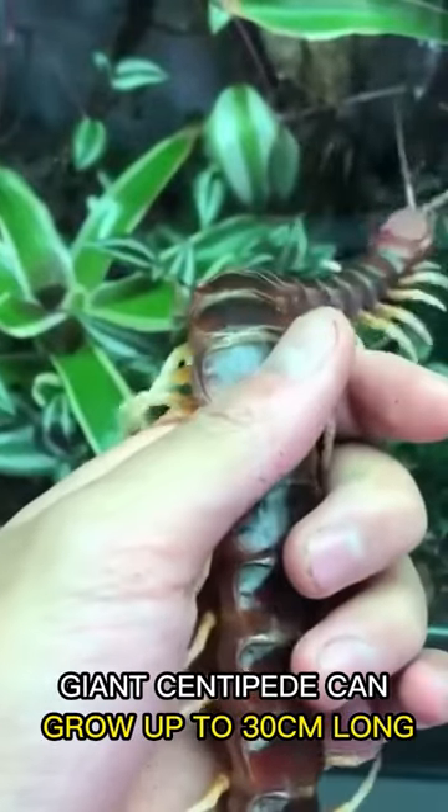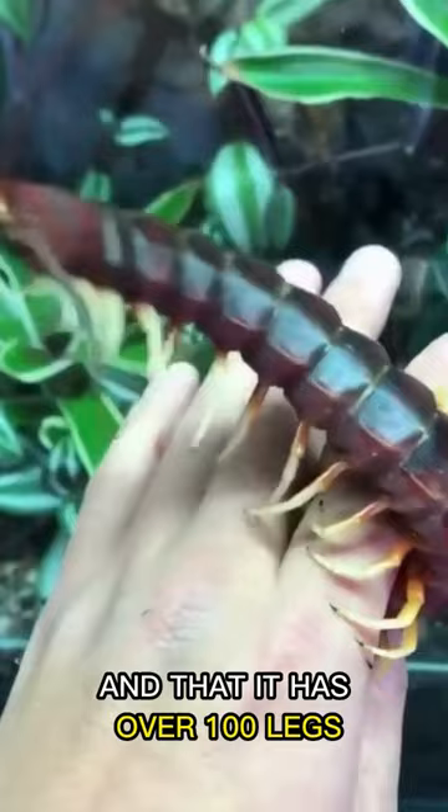Giant centipede can grow up to 30 centimeters long and has over 100 legs. This is not your average centipede.